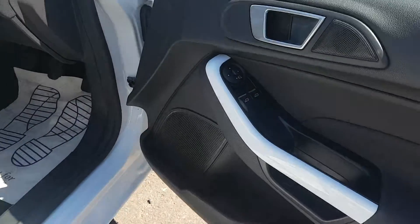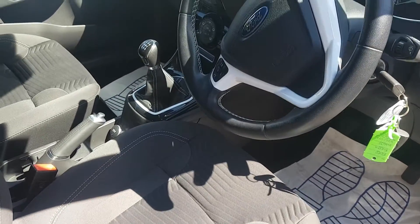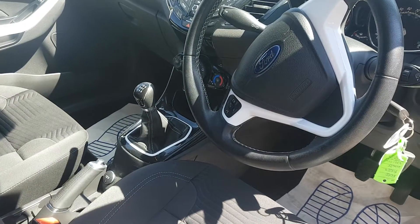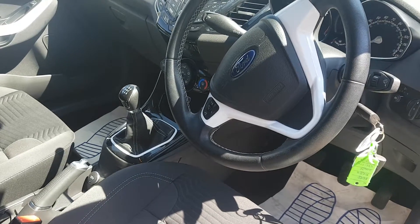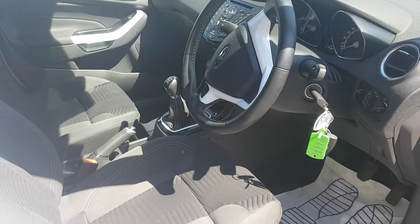Coming to the inside, you get some nice touches including white door handles with white plastics around the wheel. You also get a five-speed gearbox, air conditioning with auto stop-start, and Bluetooth and AUX connectivity.